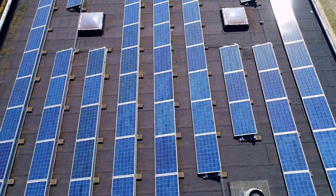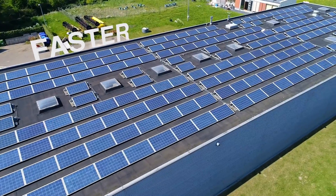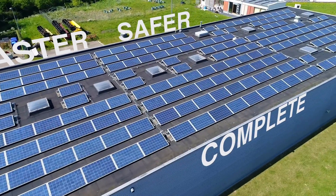DroneGrid's solution is here to put an end to that. It's faster, safer and more complete.